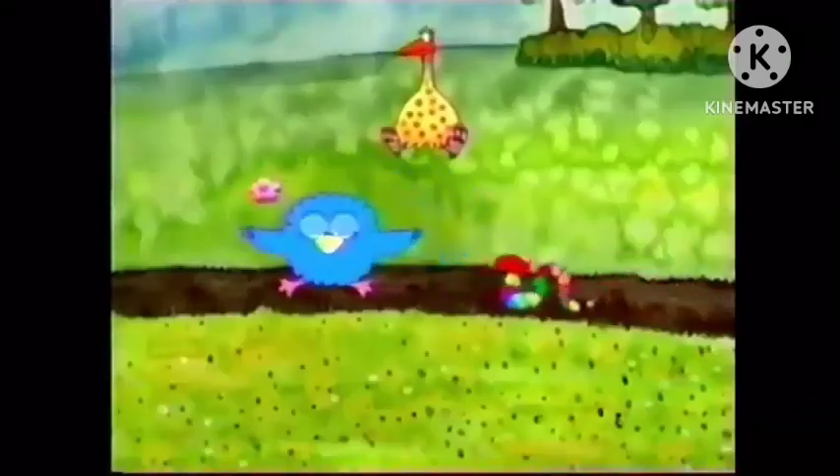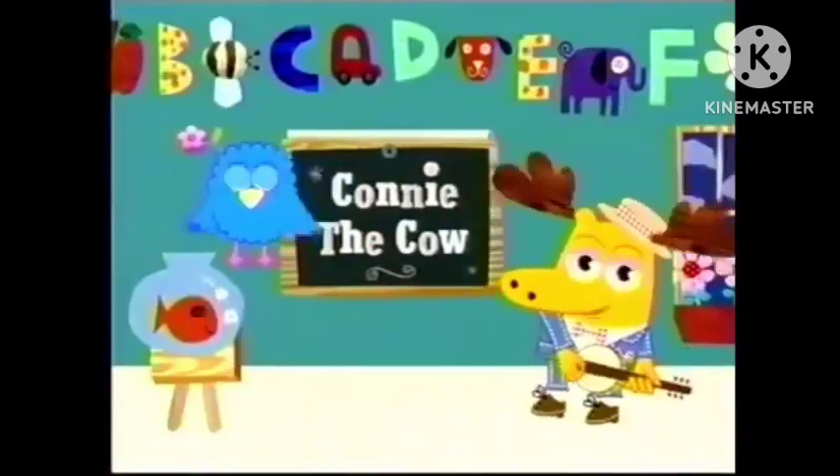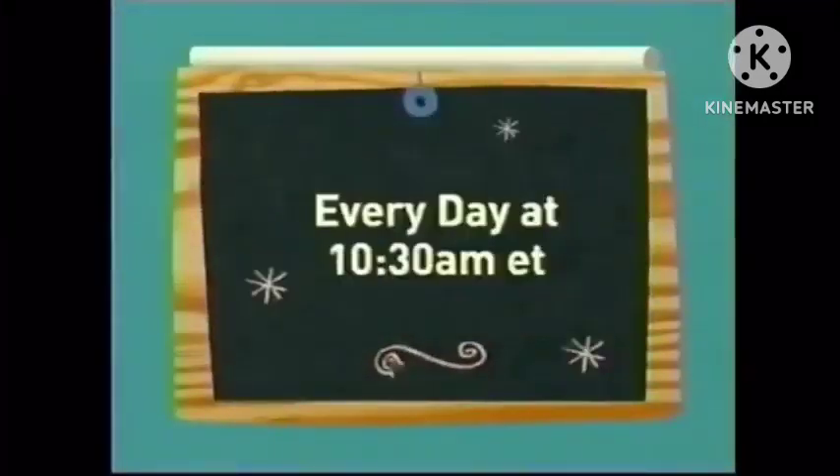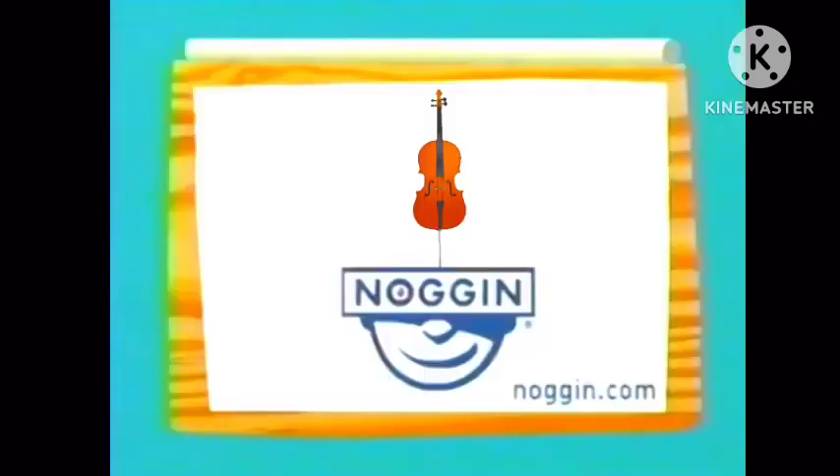Can you hop, hop, hop like a frog? And dig, dig, dig like a mole? Fly and fly like the birds in the sky and creep around like a snail. Can you swim, swim, swim the way a fish swims? Squirm, squirm, squirm the way a worm squirms. Chew, chew, chew the way that beavers do. Or make like a cow and make milk. Learn something new about what animals do on Connie the Cow. Come along with Connie every day at 10:30 a.m. Eastern. Be sure to visit Noggin.com to play games with Connie and her friends. Only on Noggin.